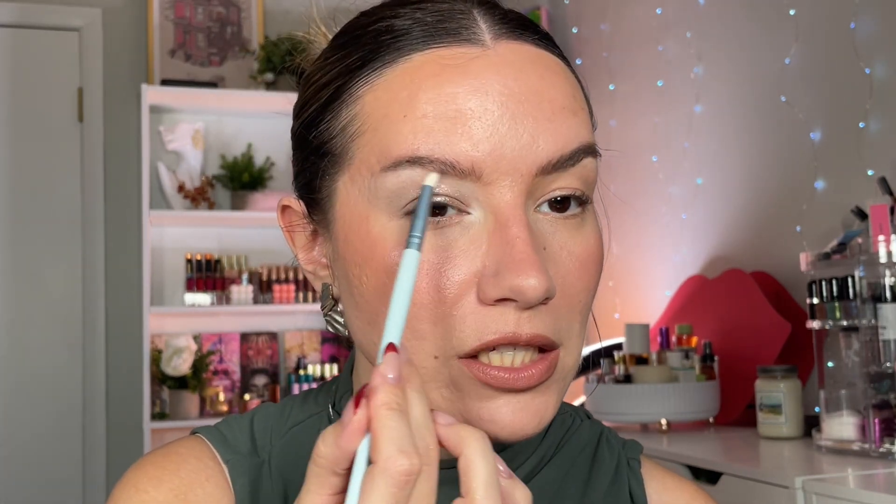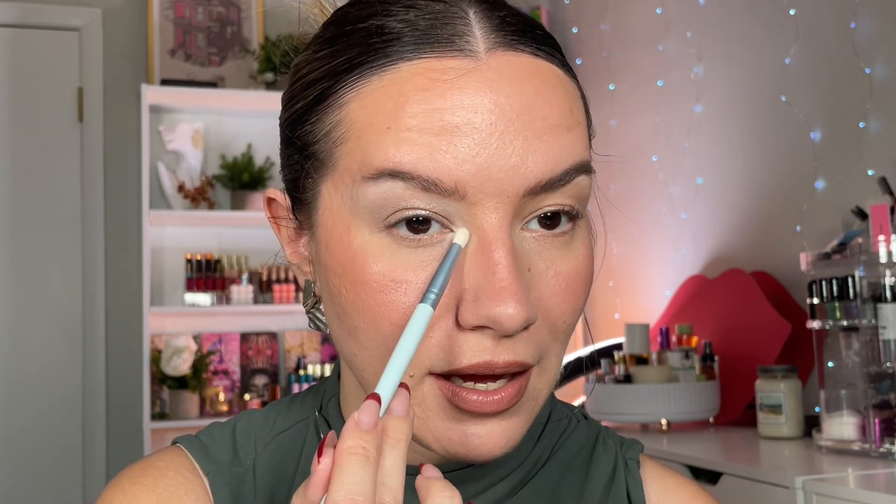For the inner corner, I want to go with the matte white shade Contrail, which is one of my favorite shades in the palette. I'm packing it on the inner corner, and this immediately opens up my eyes, makes them look bigger, brighter, less hooded. A shade like this is honestly such a plus in any palette. This is basically it for the eyeshadow portion of this everyday look — I'm going to add brown eyeliner and brown mascara and show you the final result.